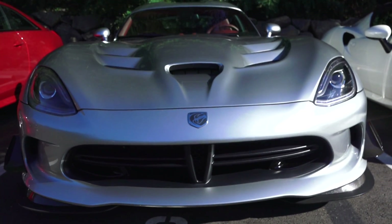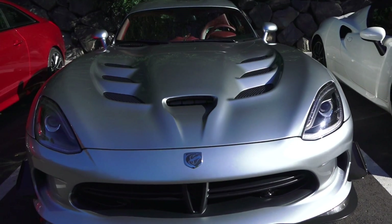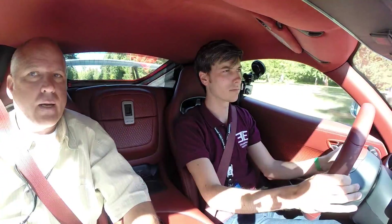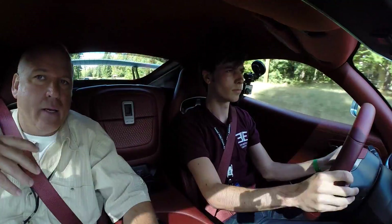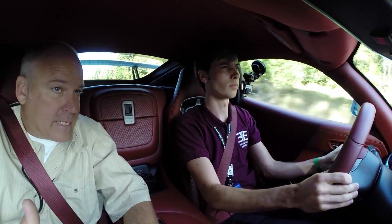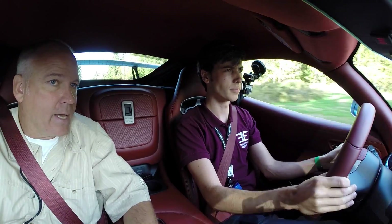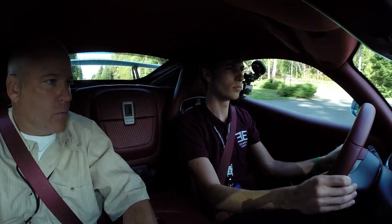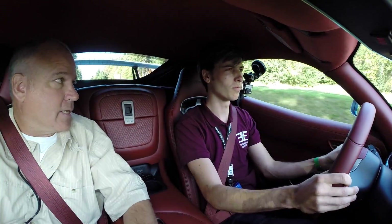This GTC just means it's a one of one. Our owners can basically build the car specifically the way they want it. You can take a package that already exists: an SRT, a GTS, a GT, an ACR, or a TA — TA stands for time attack. In this particular case we did a one of one, which means this is the only combination that will exist as it sits.